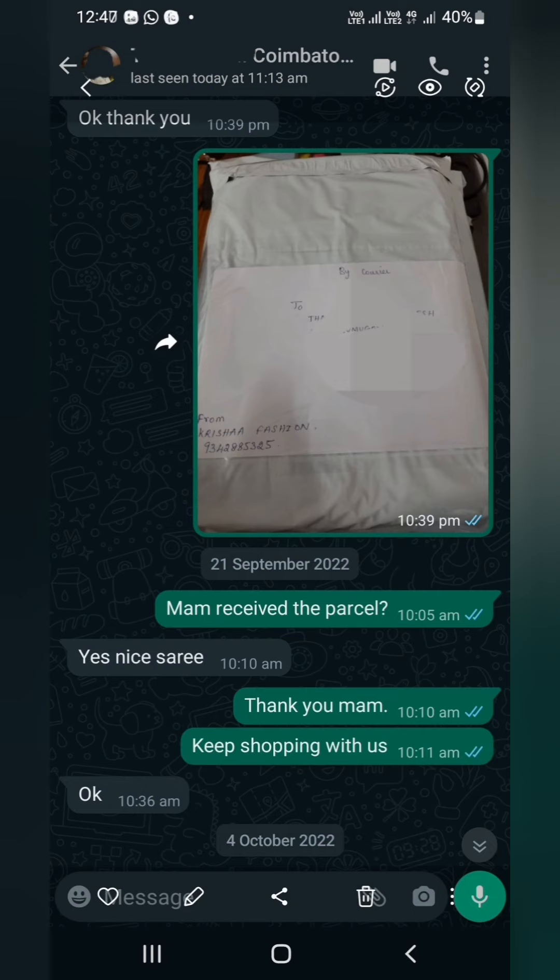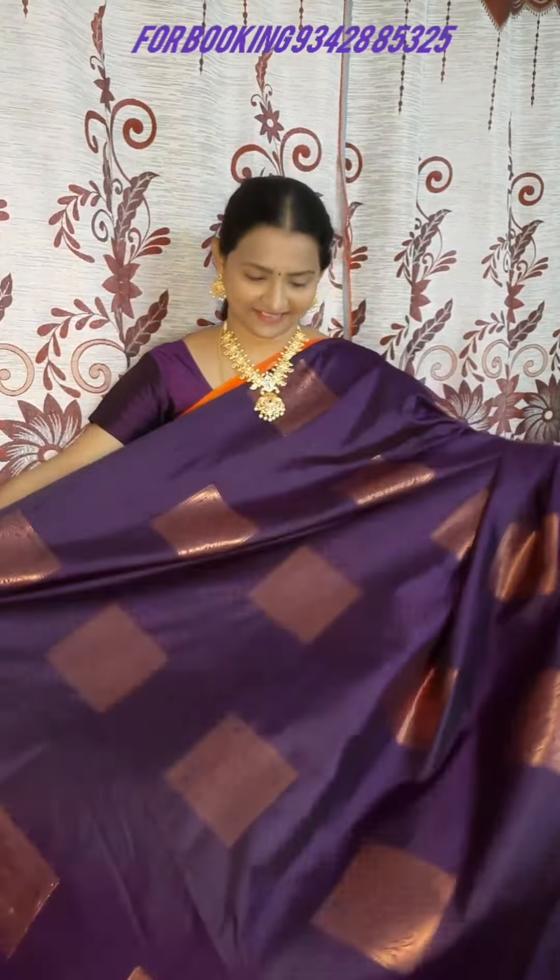Hi, hello, welcome to Krisha Fashions. This is Preethi. In today's video we are going to showcase some exclusive variety of semi-soft silk sarees. The first one is an Alahana purple color semi-soft silk saree. It is a rare color.